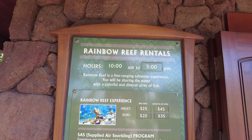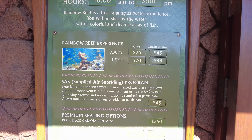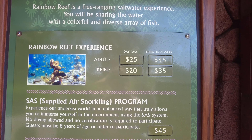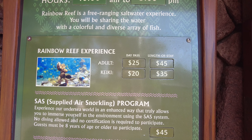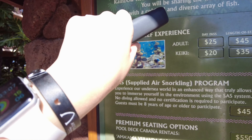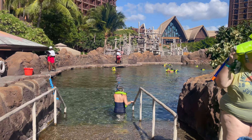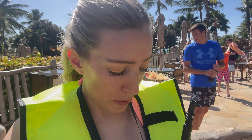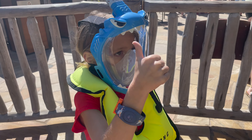Now we are going to do some snorkeling. This is where you check in — you can do a day pass for adults and kids, or a length of stay pass. We decided to do a length of stay pass because we're hoping to go several times, and I just got a little Mickey punch on my wristband. Everyone gets these really cool life vests and snorkeling masks — it's not your average mask. She's ready to see some fish!